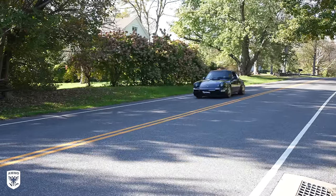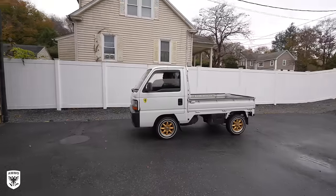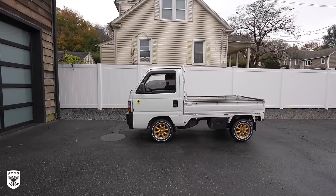Hey guys, today I'm in the 964 heading up to Morris, Connecticut to meet up with my buddy Kenny. He is crazy and he finds unbelievably unique cars, and he said he's got a Fiat that I have to check out. So we're going to head up there today on Drive Protect.